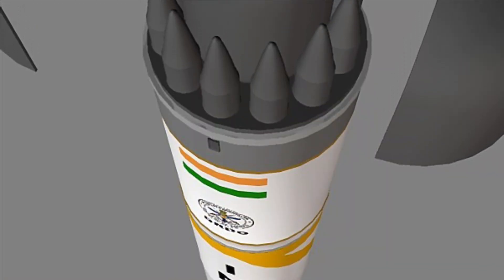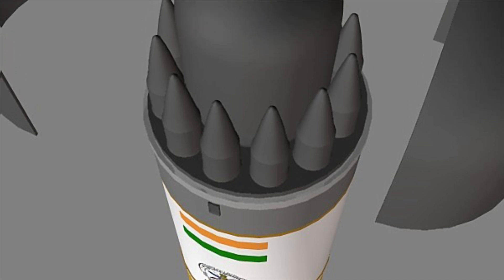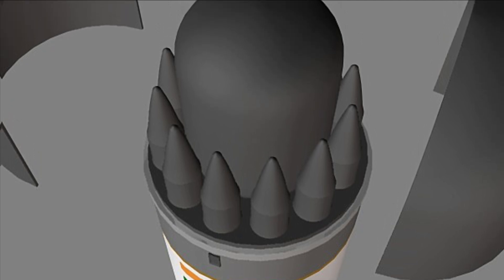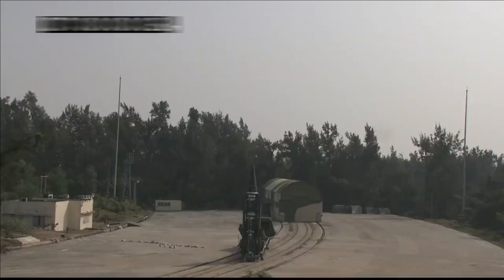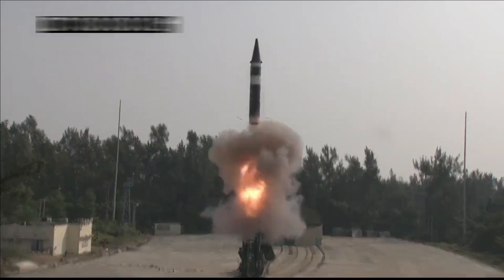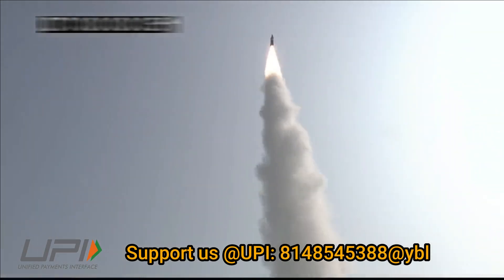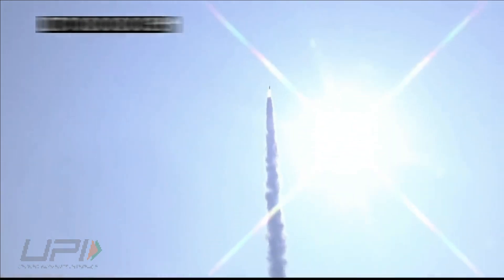In 2013, the Directorate-General of DRDO told in an interview that the design activity on the development and production of MIRV was at advanced stages. DRDO was designing MIRV and integrating it with Agni-4 and Agni-5 missiles. In October 2021, the Indian Strategic Forces Command conducted its first user trial of Agni-5 in full operational configuration, which was rumoured to have tested with MIRV technology.